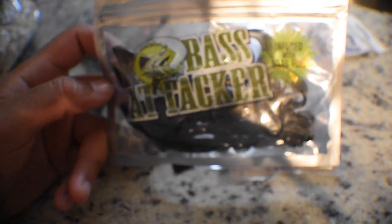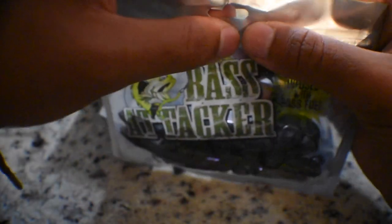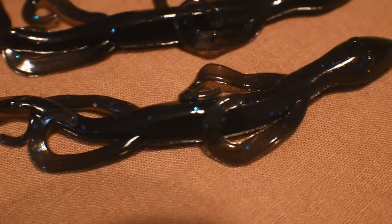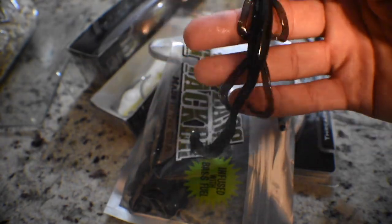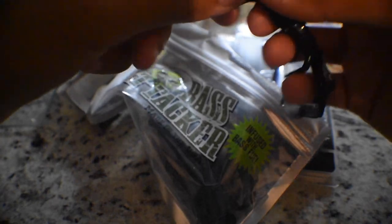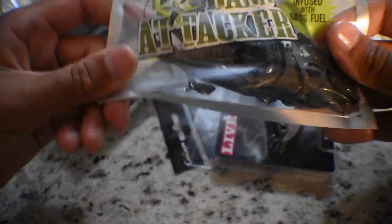Next we have the Bass Attacker — they look like lizards and are infused with bass fuel, which is some form of attractant. The scent is garlic and it is absurdly strong. They are black lizard lures, and I do like using these a lot — when I don't have confidence using brush hogs I always switch to a lizard. These are black and blue, so they'll work perfectly for murky canal waters targeting snakeheads and bass. A must-have for my soft plastic box.